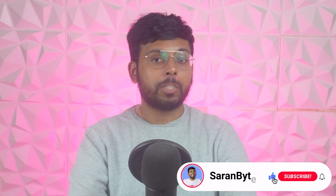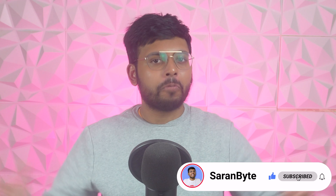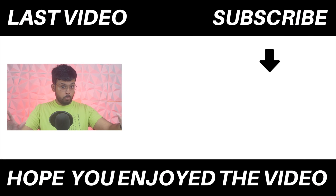Let me know your thoughts in the comments, and make sure to like and subscribe for more content like this. Thank you for watching.